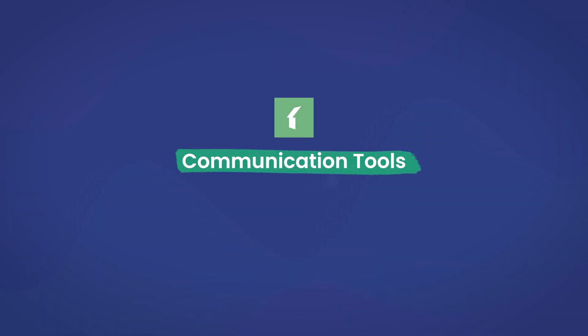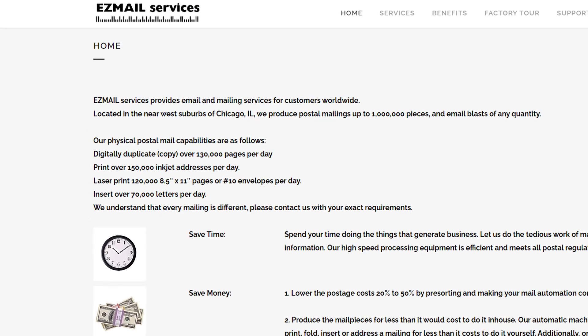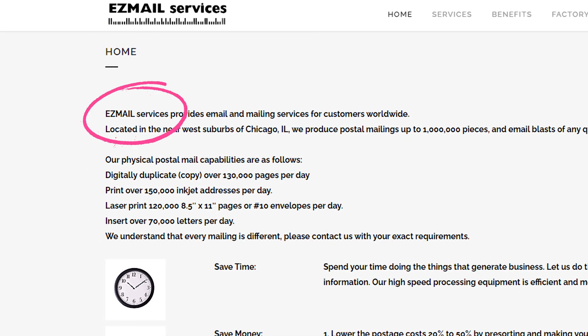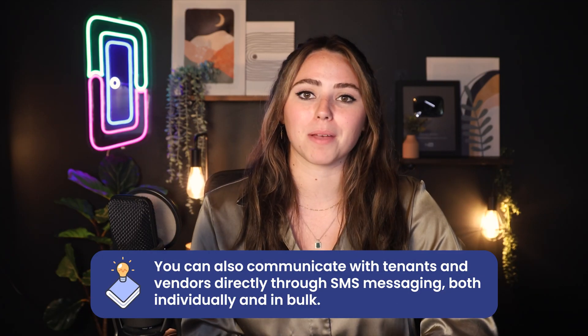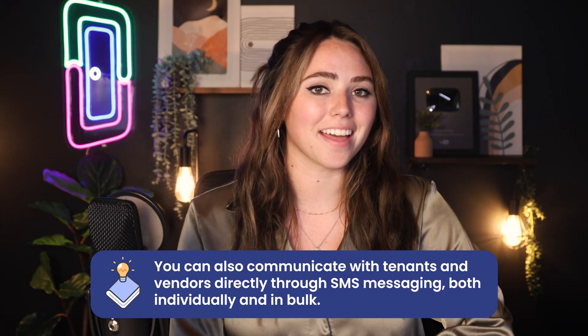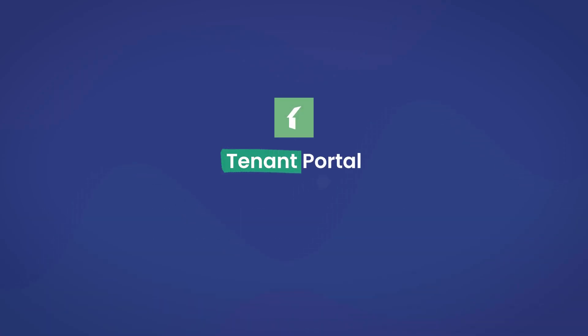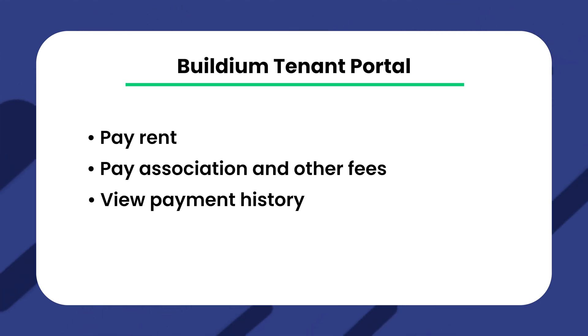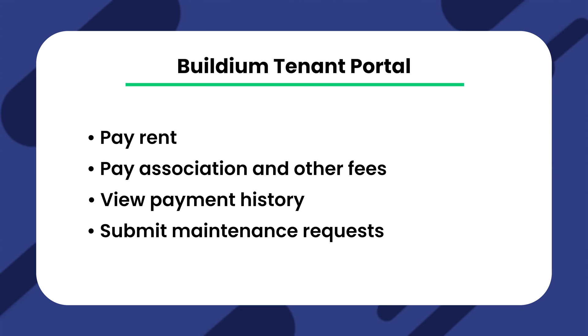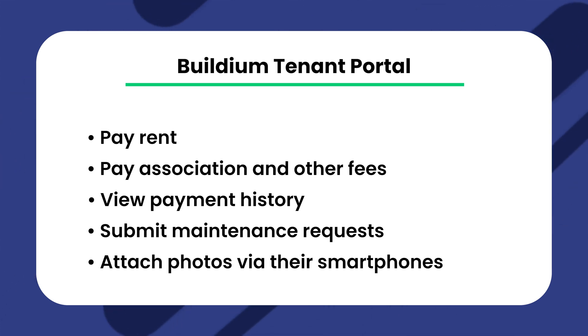Another feature is maintenance management, a popular feature in property management tools. In Buildium, you can create work orders, attach videos and documents, and send them to vendors all from your smartphone or desktop. You can also get status updates for those work orders sent to your smartphone, and when orders are complete, you can pay vendors from right within the Buildium app, allowing you to keep everything in one convenient place. From within Buildium's app, you can send single or bulk emails to tenants and even mail physical letters with the easy mail service. You can also communicate with tenants and vendors directly through SMS messaging, both individually and in bulk. From within Buildium's resident center, tenants can pay rent, association and other fees, view payment history, submit maintenance requests themselves with photos via their smartphones, and track those requests from beginning to completion.